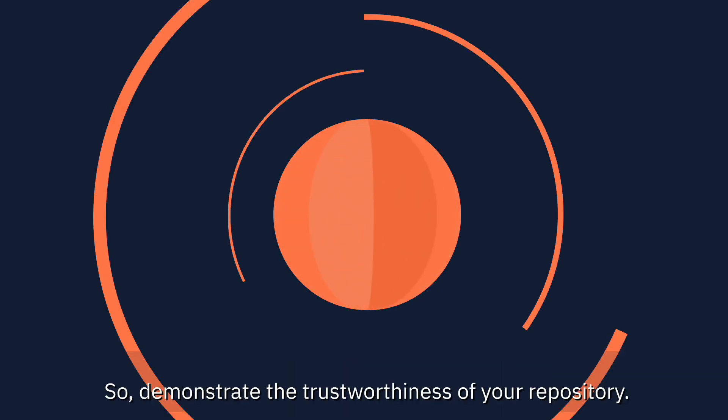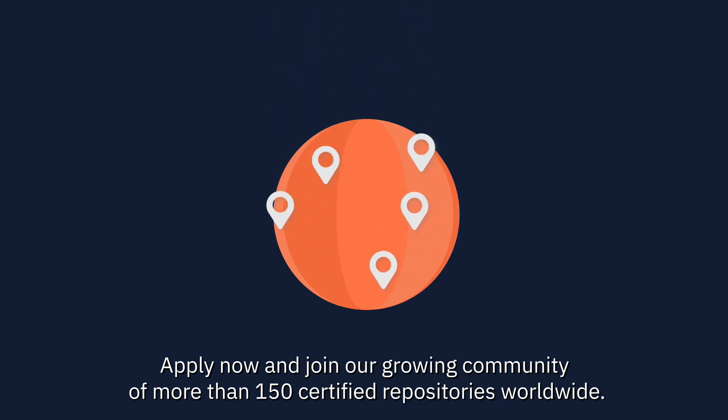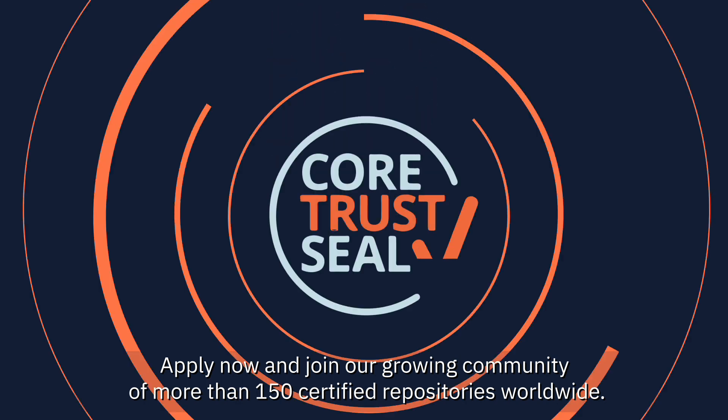So, demonstrate the trustworthiness of your repository. Apply now and join our growing community of more than 150 certified repositories worldwide.